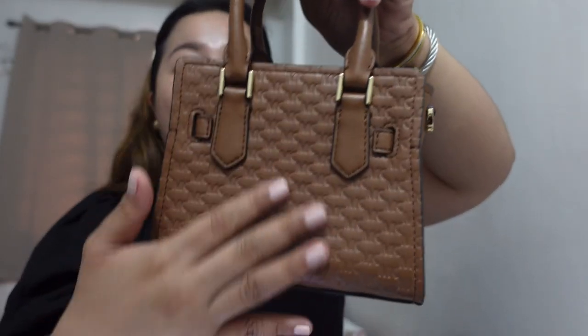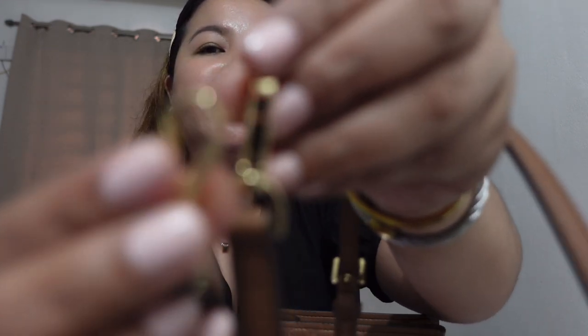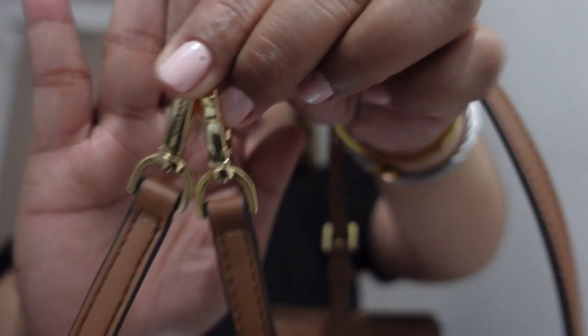At the back, there's no slip pocket or anything. No metallic feet either. Then there's a zip closure at the top. It comes with this adjustable and detachable strap. The color is also luggage and the hardware is gold. The strap has 7 holes for adjustments. The clasp is also gold with Michael Kors engraved on it.